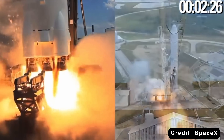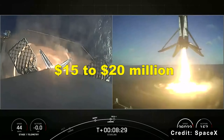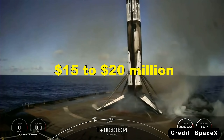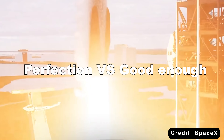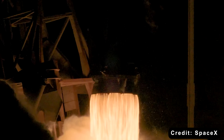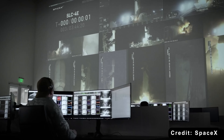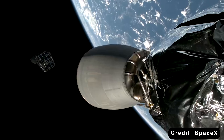A Falcon 9 launch costs SpaceX roughly 15 to 20 million dollars when they reuse the booster. For customers, they charge 60 to 70 million dollars. Compare that to 1.5 billion dollars — that's a 95% cost reduction. How? By accepting that perfection is the enemy of good enough. The Falcon 9 isn't as capable as the shuttle, but it does one thing incredibly well: it launches satellites cheaply and repeatedly.